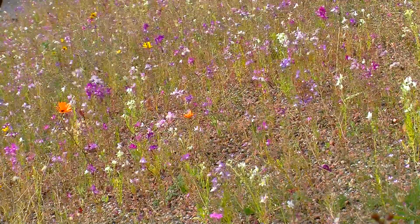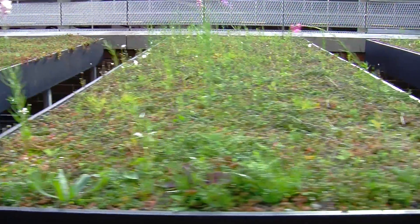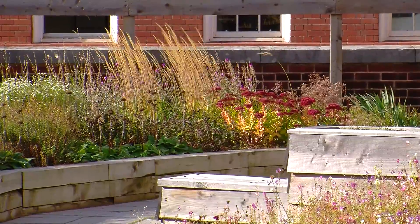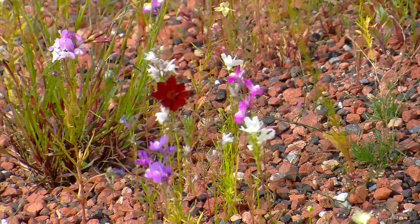What a green roof is, is an intentionally vegetated roof space. There are lots of different forms. You either have a shallow, very engineered system — maybe 10cm of substrate, a small drainage layer underneath, plants growing on top, that don't require too much maintenance — or you can have a more intensive system, more like a garden, where you can grow more interesting plants.